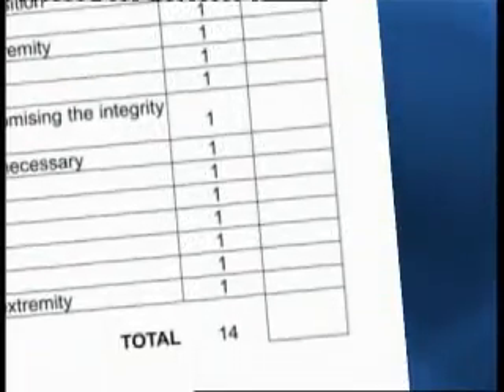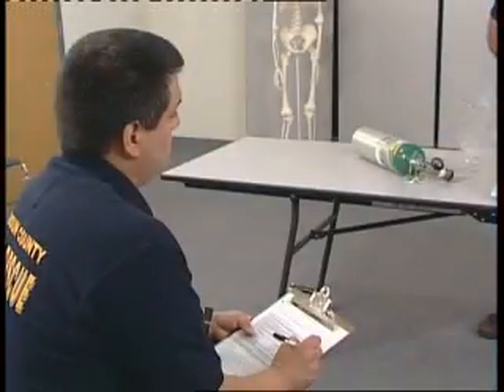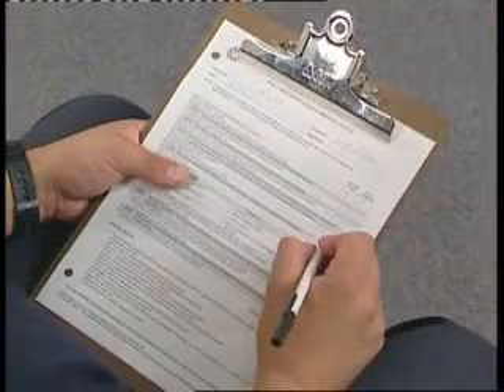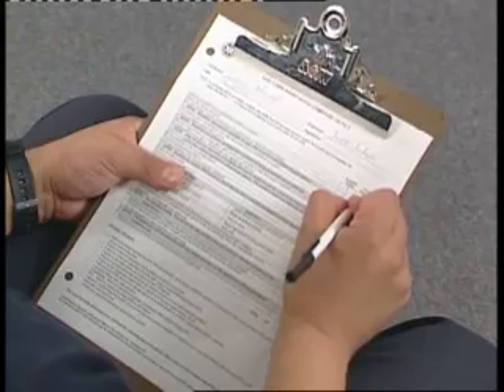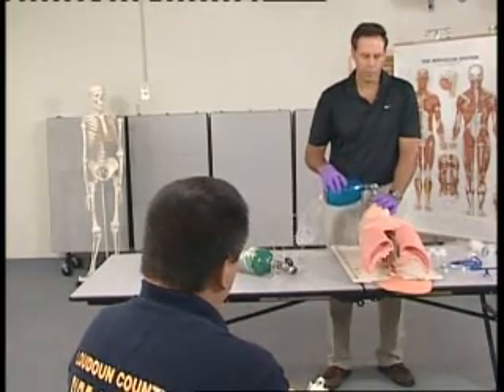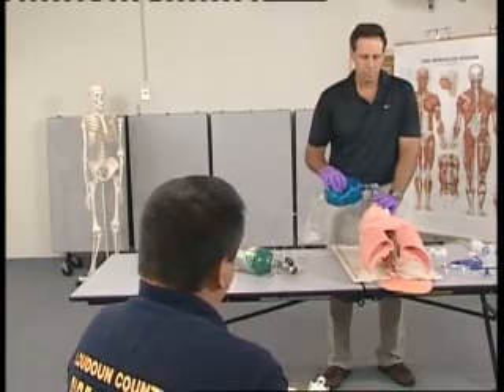Just because a candidate misses one or more steps in a particular skill does not mean that he or she automatically fails the station. Candidates fail a station when they perform actions or fail to perform actions that would cause harm to the patient or to the rescuer. These actions or inactions are what comprise the critical criteria for each skill.